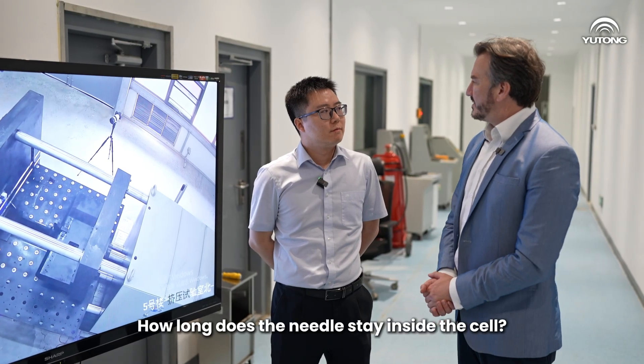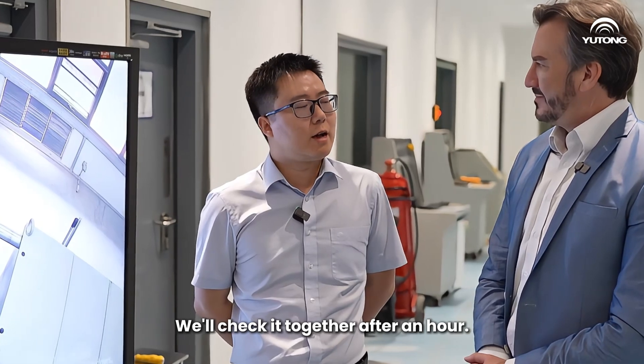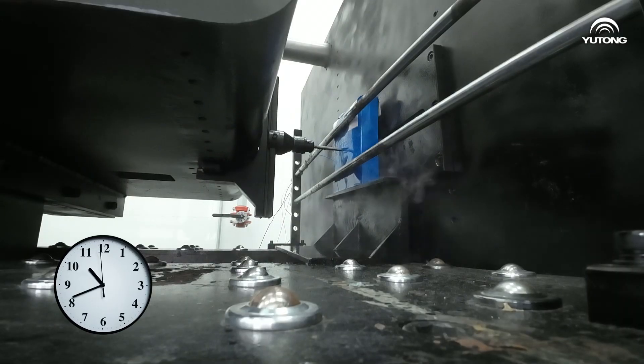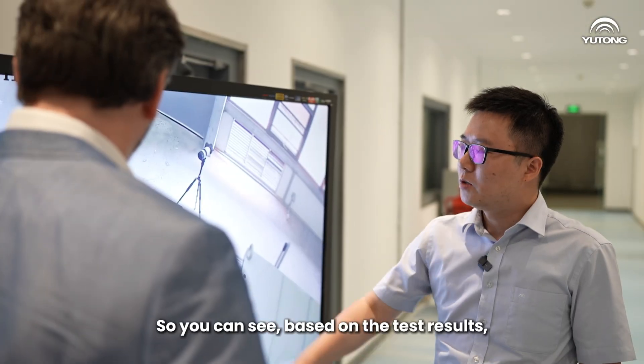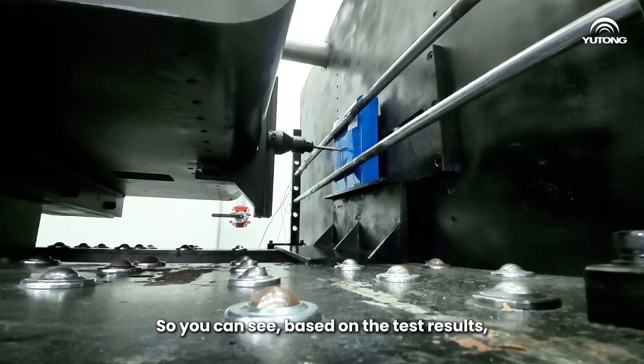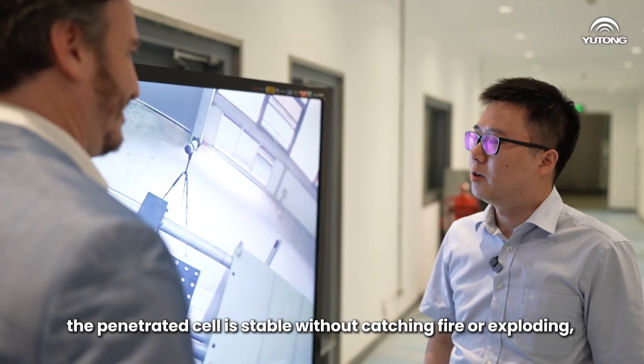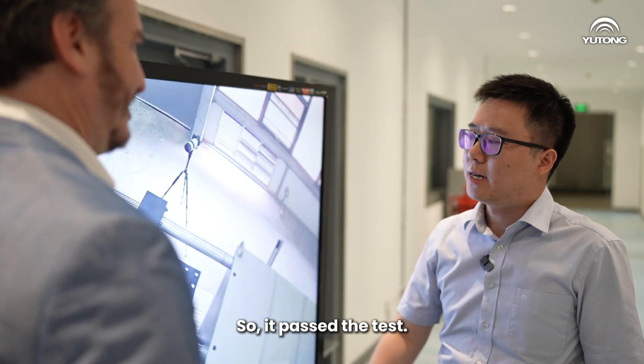How long does the needle stay inside the cell? Maybe we'll check it together in an hour. So you can see, based on the test result, the penetrated cell is stable without catching fire or exploding. So it passed the test.